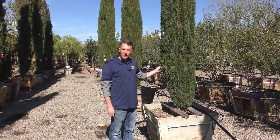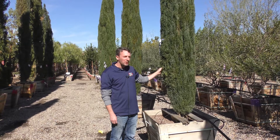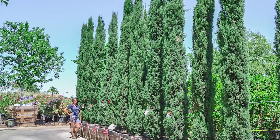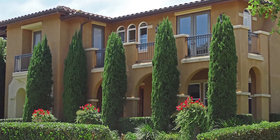Hi, I'm Dan with Moon Valley Nursery, and we're here with the Italian Cypress. What's great about this plant is that it's perfect for hedging, privacy, or just giving you a good division between your house and the neighbors. What I really like about it is they get super tall and they have a nice elegant look.